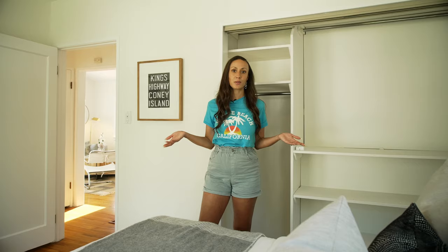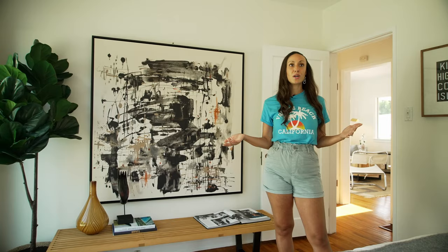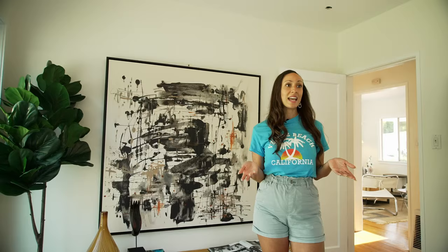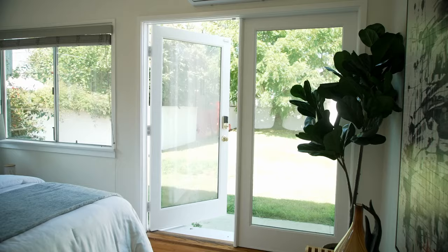There is a lot of natural light in the main bedroom with more windows. If you look outside, you've got these beautiful flower bushes that bring so much color and light into the room. Notice you've also got a back door here — which means it's time to head outside and check out the backyard and the creative space.